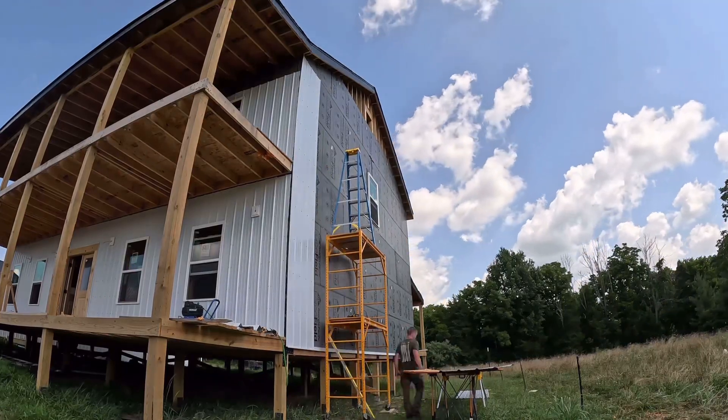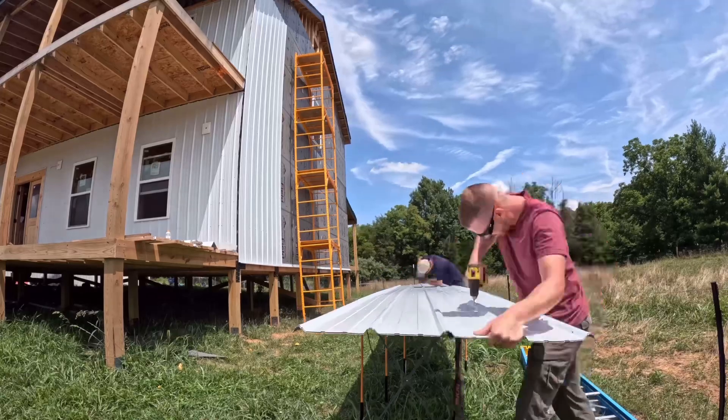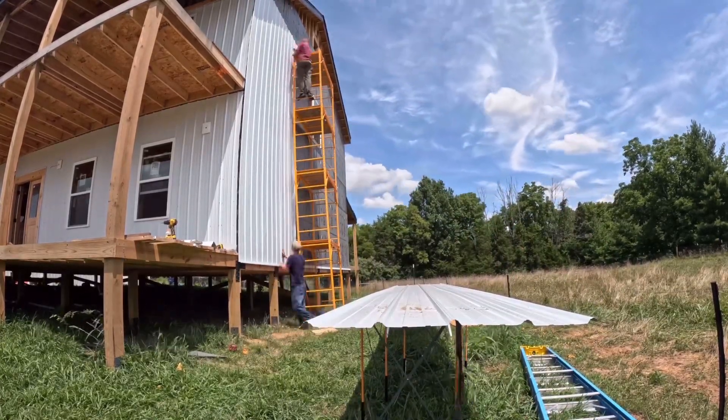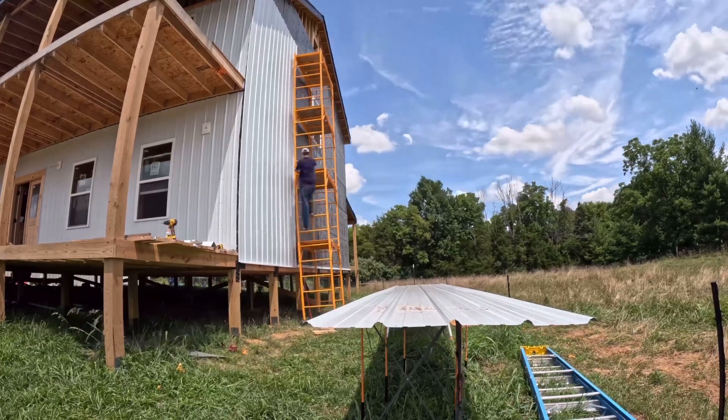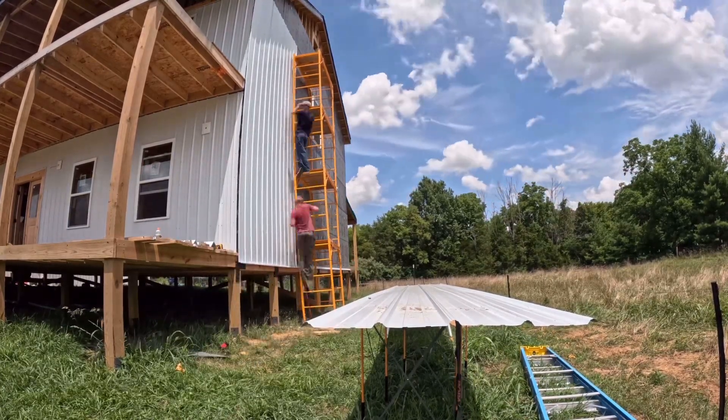Just because you put metal siding on a side of a house does not make it a barndominium. So no, although it looks cool and it has metal siding on it, this is not a barndominium. The way I framed it — traditional stick frame — means it's not classified as a barndominium. It's a house, and I'm just putting metal siding on it because I like metal siding.